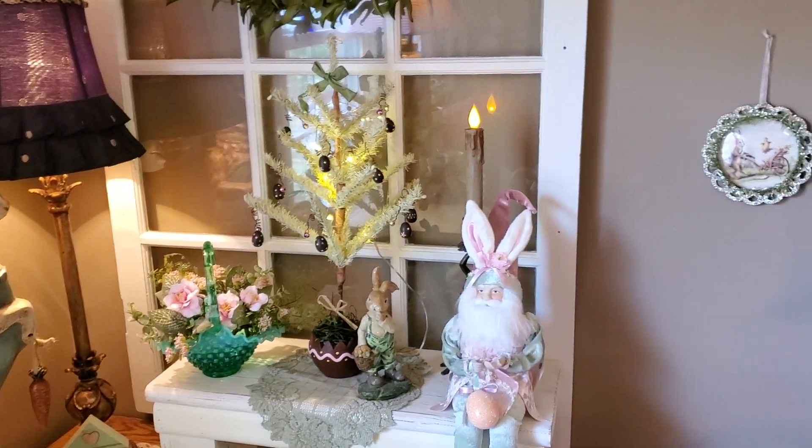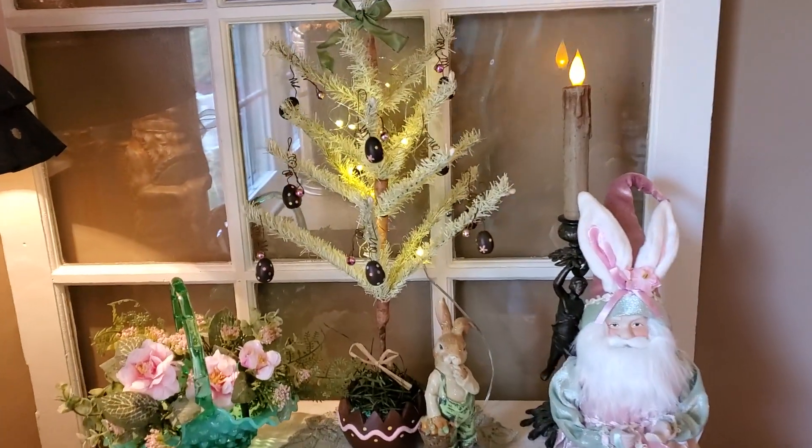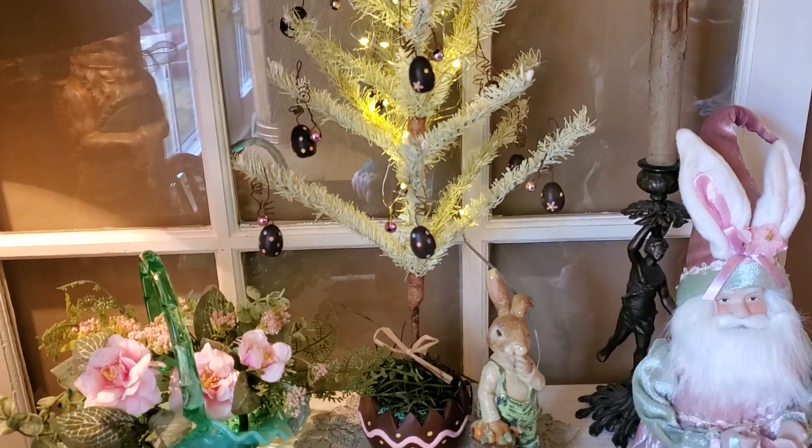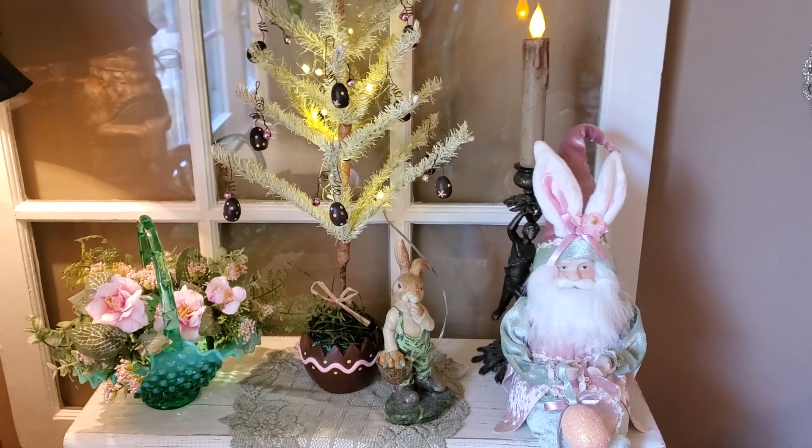And then I have a little Easter egg tree with little chocolate Easter eggs on it. I don't remember where that came from — I'm thinking that was a yard sale quite a few years ago.